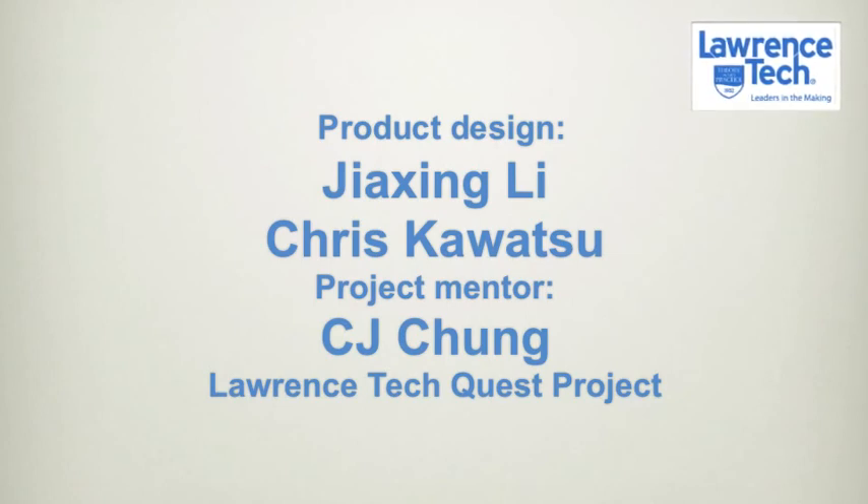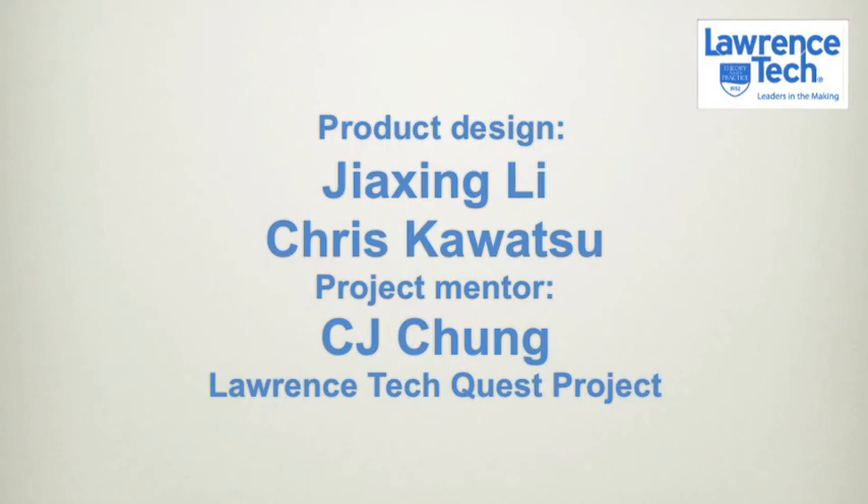We hope that by using this system we can reduce the damage caused by accidents like the one which happened to my grandmother. Thank you for watching.